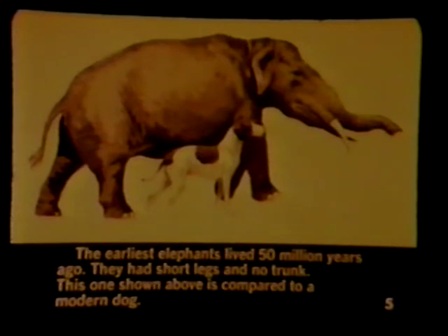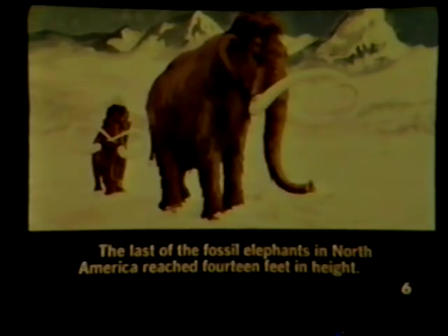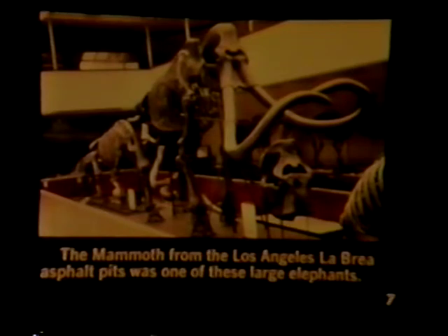The earliest elephants lived 50 million years ago. They had short legs and no trunk. This one shown above is compared to a modern dog. The last of the fossil elephants in North America reached 14 feet in height. The mammoth from the Los Angeles La Brea asphalt pits was one of these large elephants.